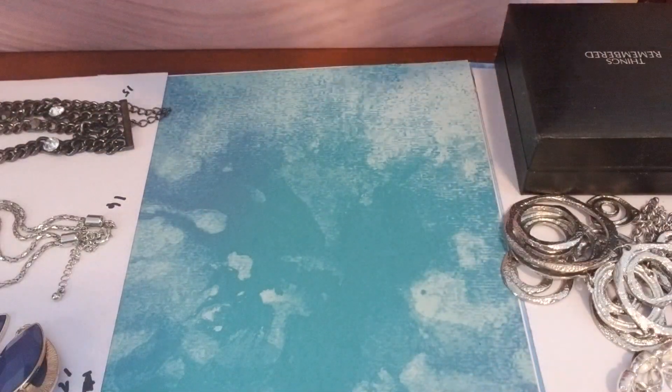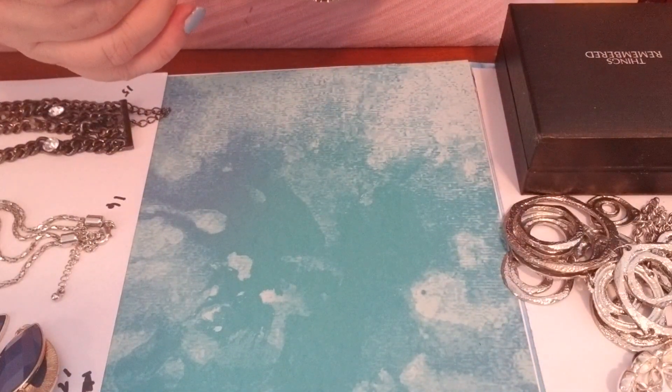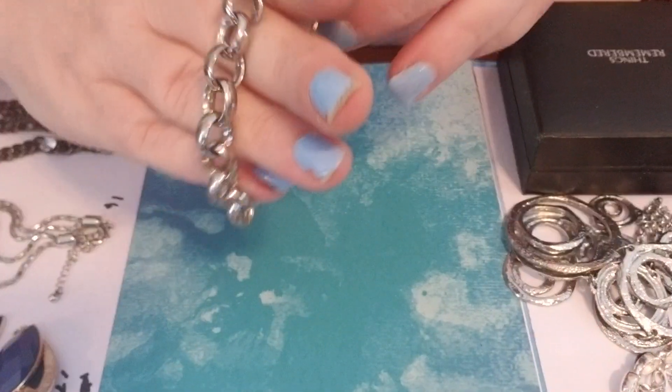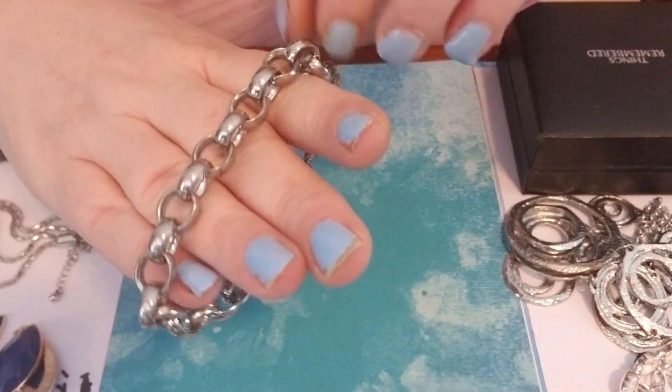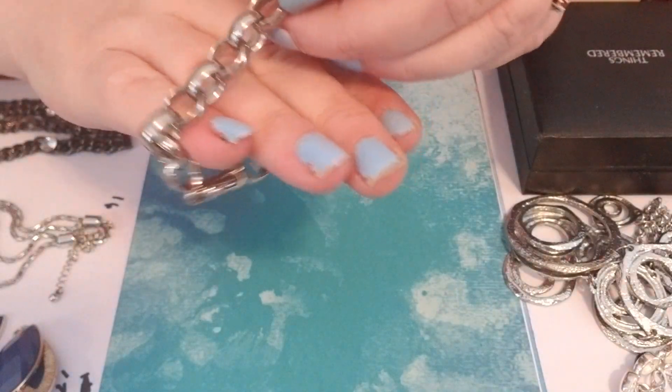Lot seven is a single bracelet. It is not signed or marked, but it does have the J.Crew clasp. It is a really big, heavy bracelet — it would make a nice charm bracelet for bigger charms.